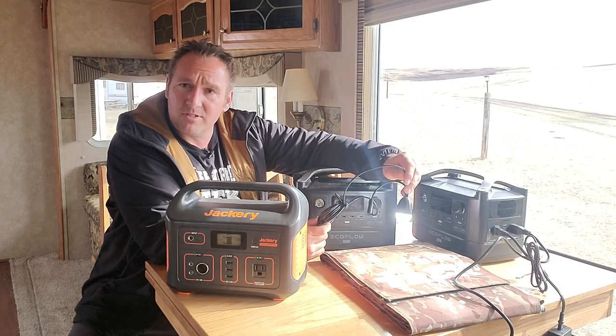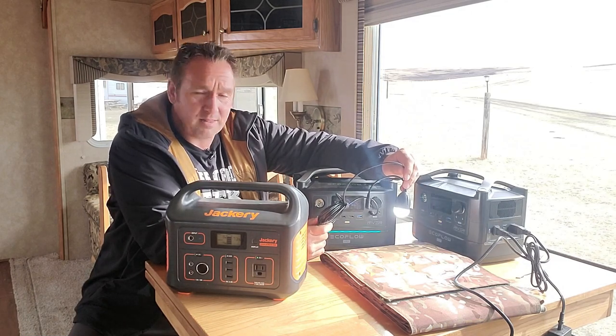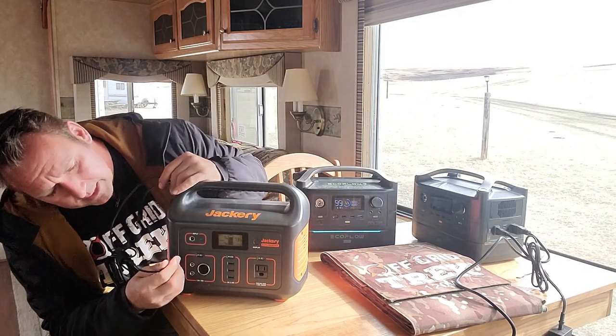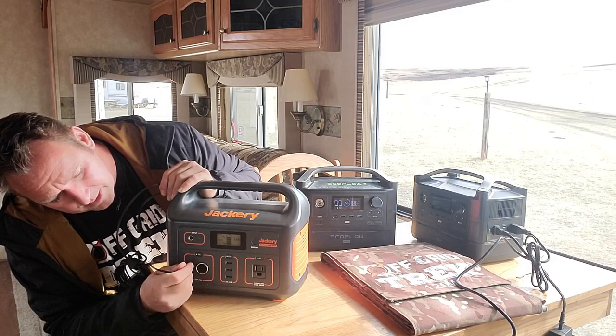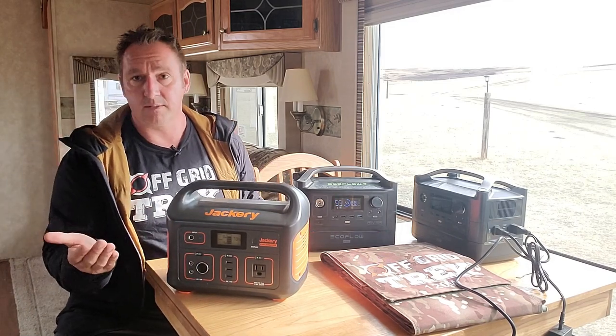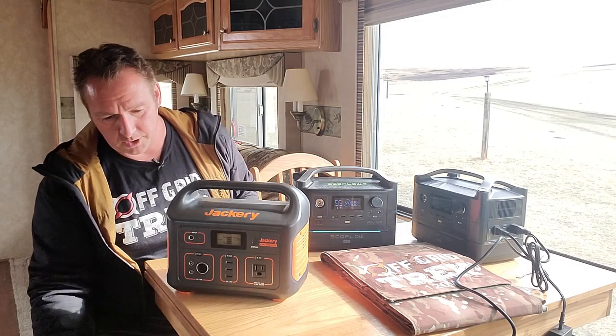Those lights won't plug into the Jackery's proprietary-style port. I'm assuming they offer some specific devices for charging into that, which is what a lot of companies do.